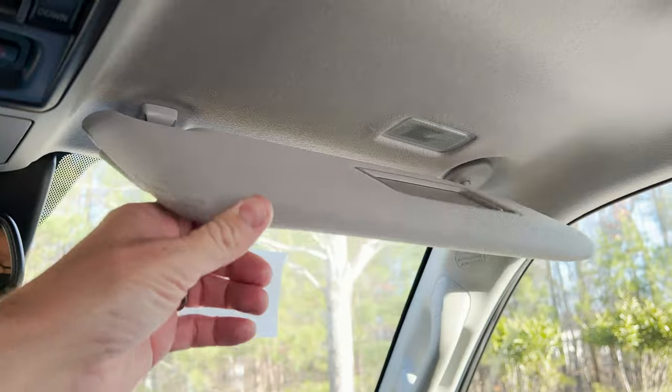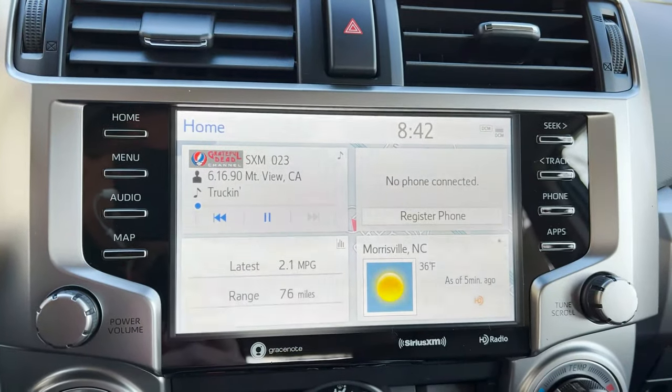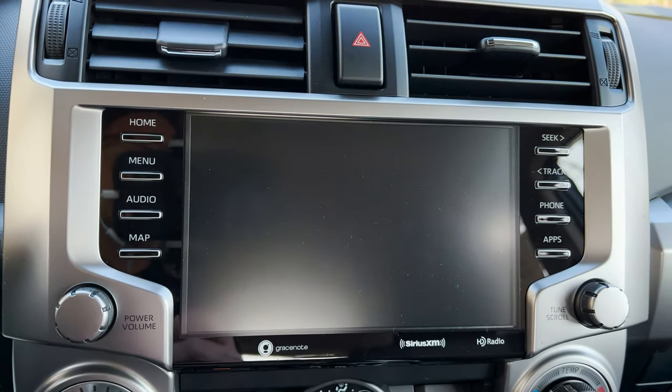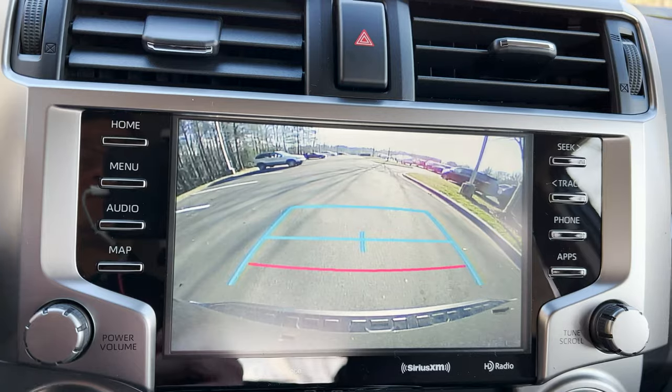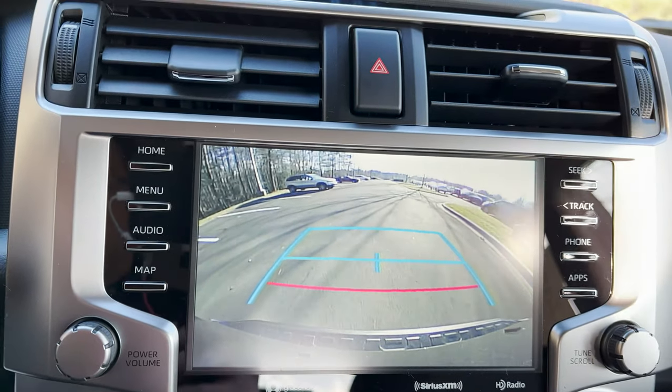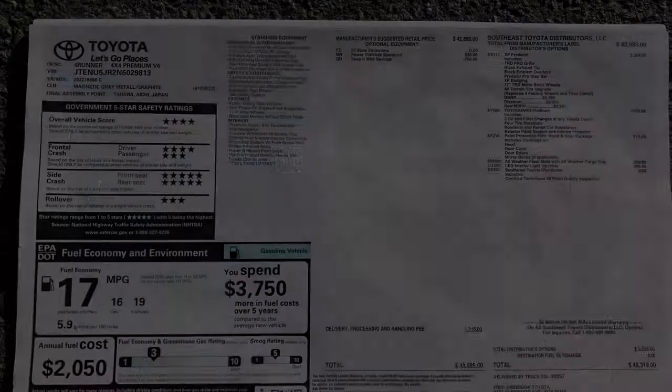Got sliders, got lights. The moonroof is optional. Here's what the backup camera looks like. Pretty clear picture, I like that. This is the window sticker, so we'll see the XP Predator package on it — you can see what it costs.